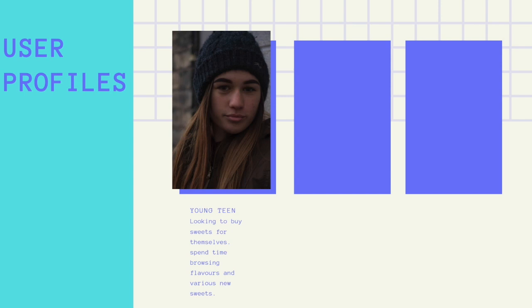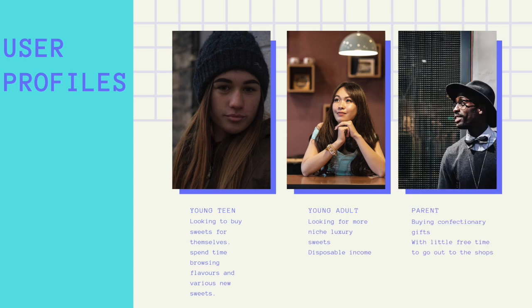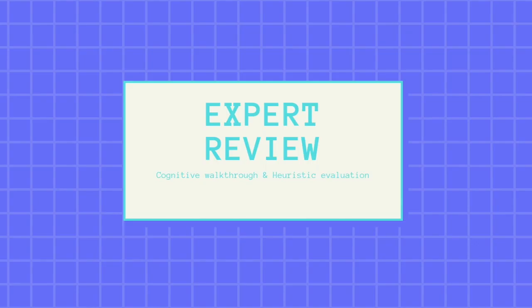User profiles include: young teens buying sweets for themselves, interested in various types of sweets and spending time browsing different flavours and treats; young adults looking for more niche luxury sweets with more disposable incomes; and parents buying confectionery gifts with little free time to go out to the shops. During this expert review, I will give a cognitive walkthrough and heuristic evaluation of the Mr. Sims website, highlighting problems and discussing the user centred design process.